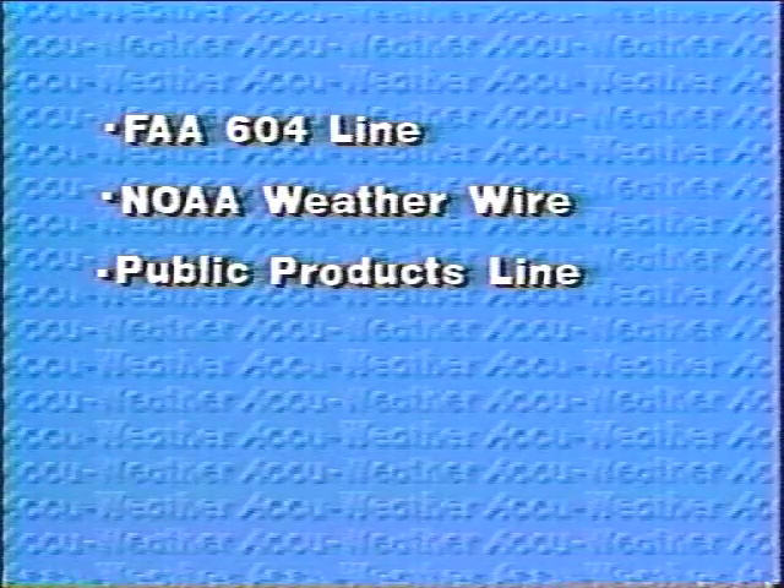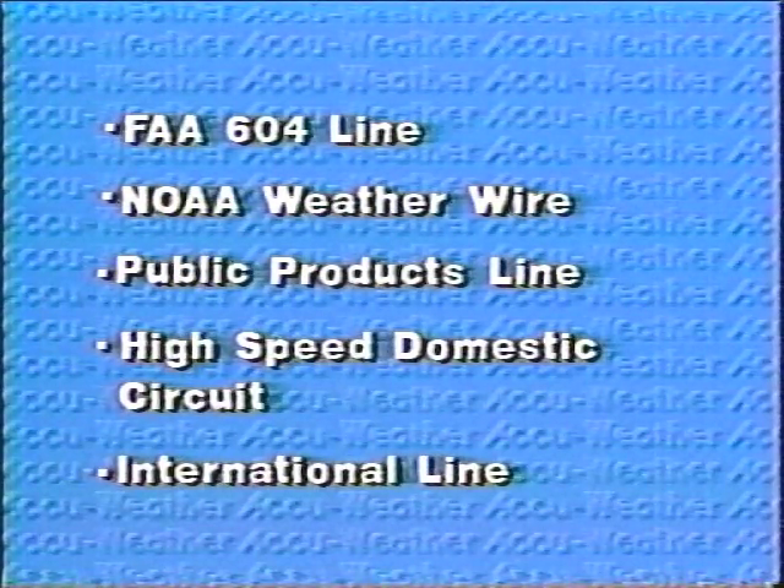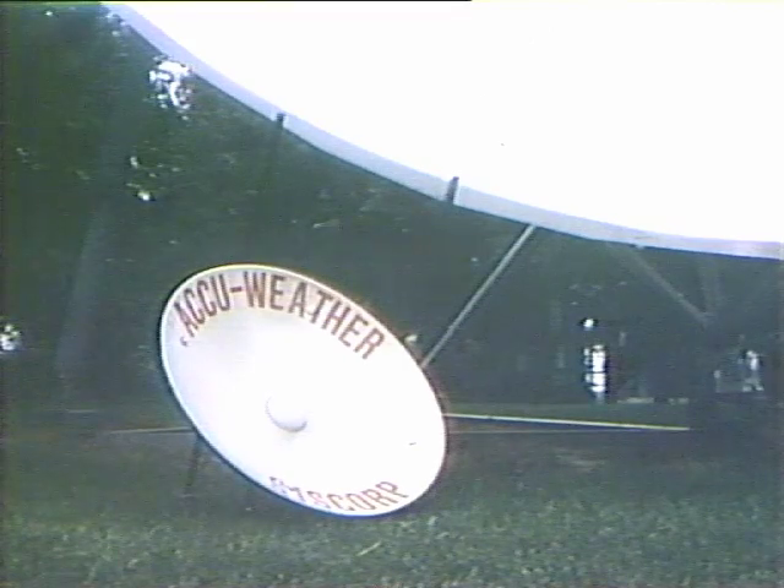Also available is the FAA 604 line, your state's NOAA weather wire, public product circuit, and the domestic and international circuits. All the data and DIFAX you want, plus AccuWeather's full line of graphics, available through a single CISCorp equatorial two-foot antenna and backed by General Electric maintenance.